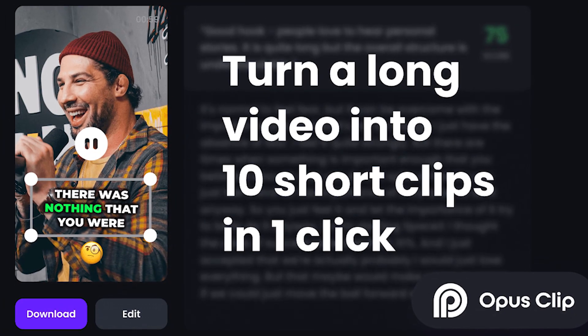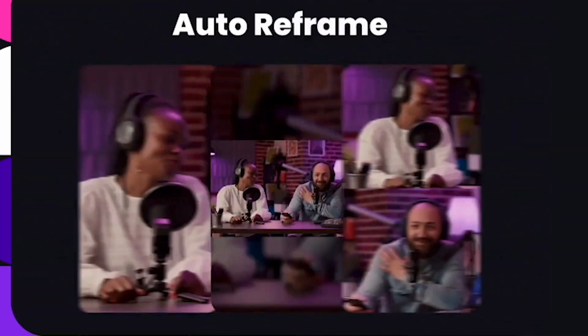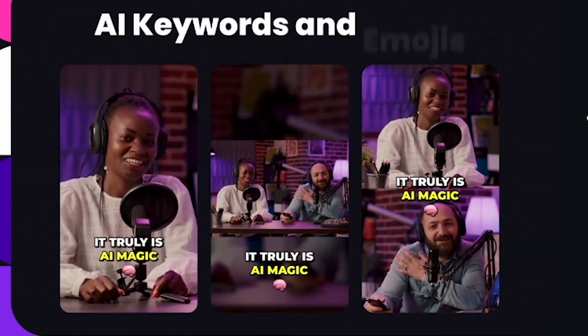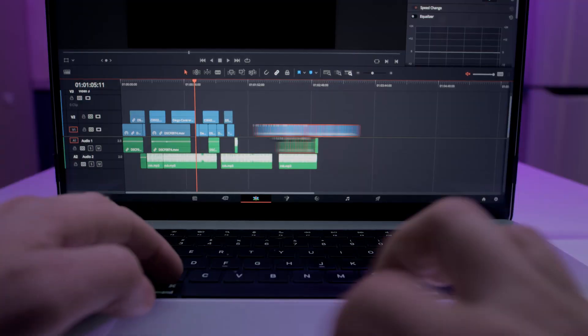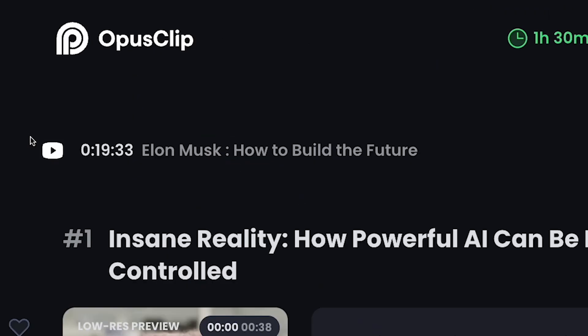Opus Clip is another insane tool. It can turn a podcast that's multiple hours long into a bunch of short clips all by itself. Doing this manually would take hours, but now it takes a single click. Opus Clip works best with videos that are longer than 15 minutes and have high quality audio. It doesn't matter whether it's an educational video, a podcast, a commentary video, a product review, or a keynote.